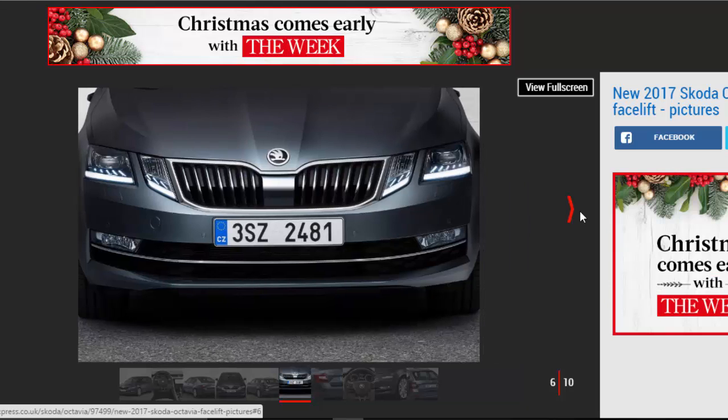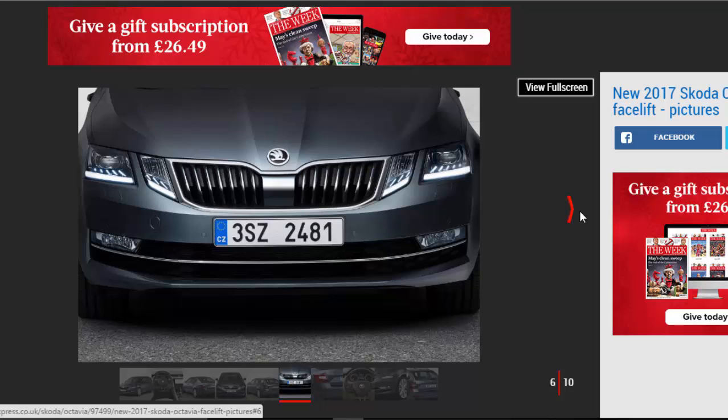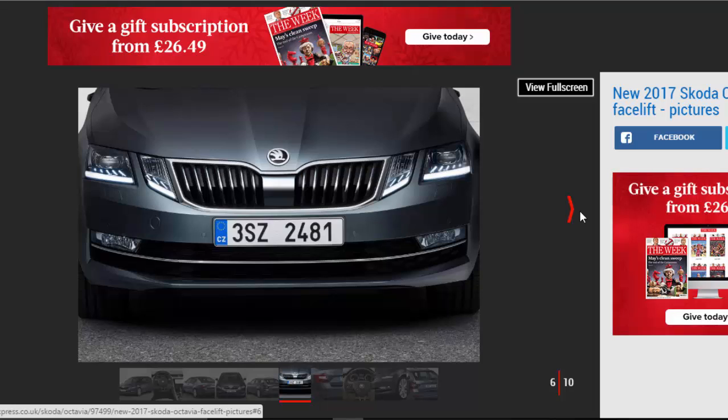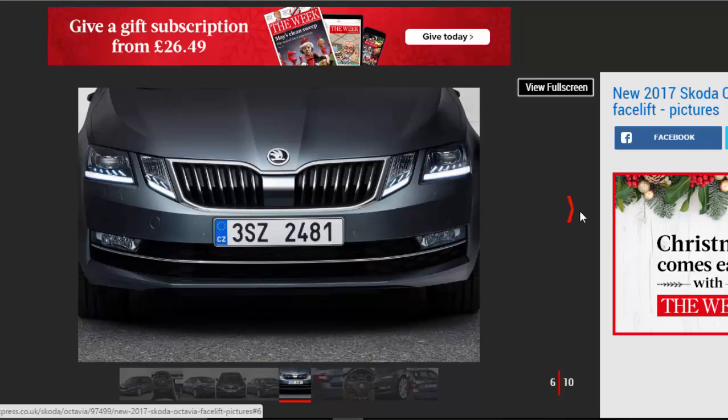The exterior changes on the Octavia are focused on the front end, where the car gets revised split headlights that are now closer to the latest family look pioneered by the Skoda Kodiak SUV, and a neater lower bumper section with crisp horizontal lines designed to emphasize the car's width.